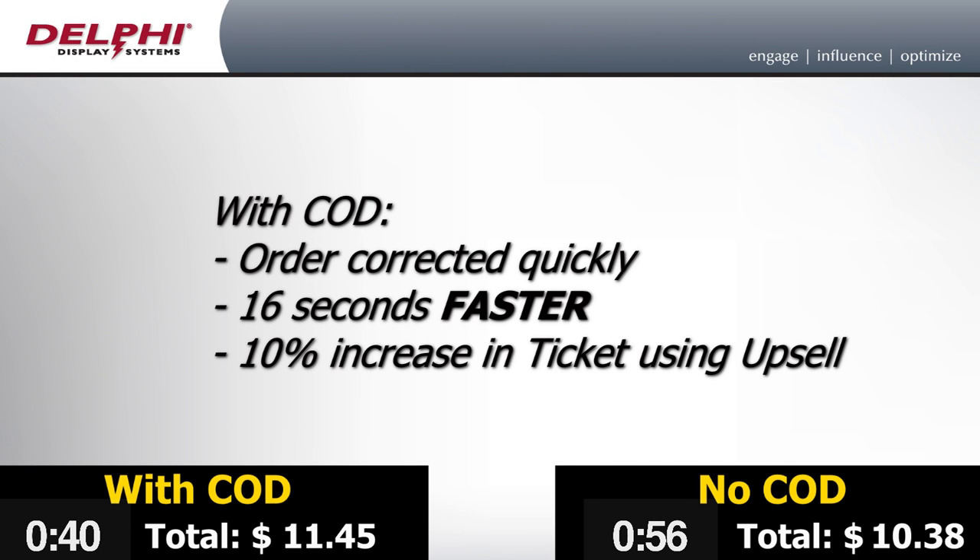As you can see, the drive-through utilizing an OCS not only had faster speed of service, but also a higher ticket due to the suggestion of the apple pie that was happening during the order process.